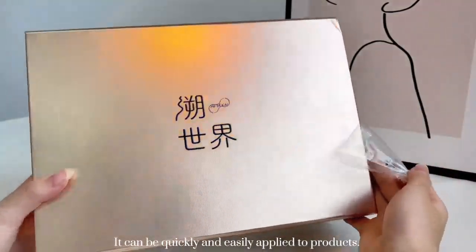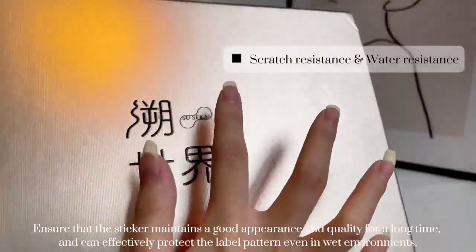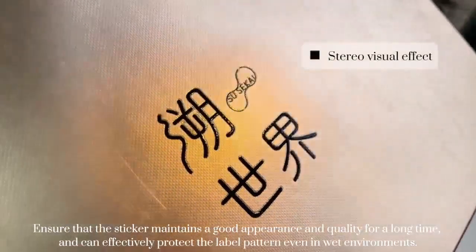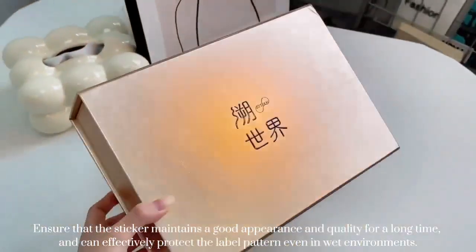It can be quickly and easily applied to products. It has good scratch resistance and water resistance, which can ensure that the sticker maintains a good appearance and quality for a long time, and can effectively protect the label pattern even in wet environments.